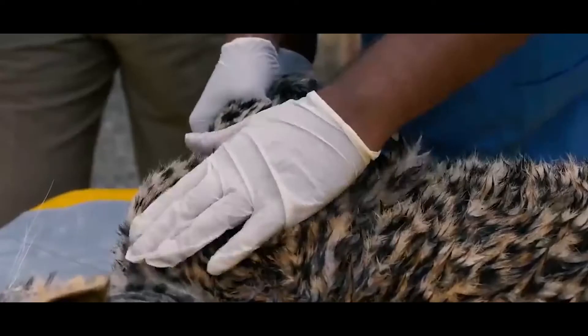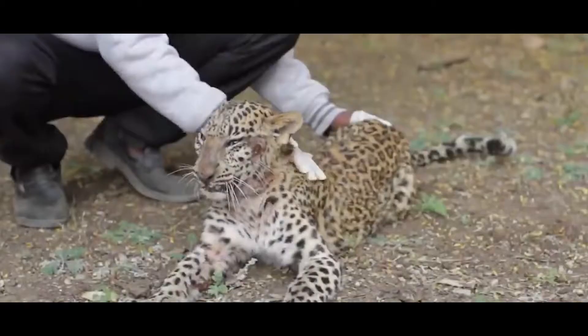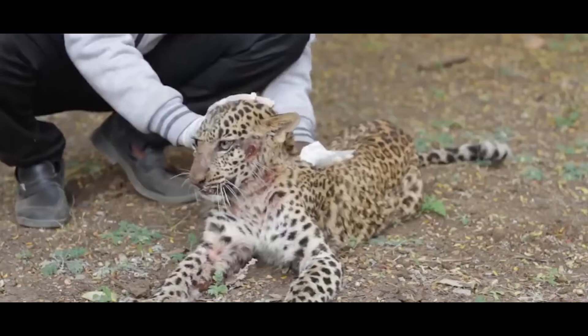Wild Cats is working hard to reduce these threats by funding appropriate conservation projects and educating and informing people about the importance of the Amur Leopard and Tiger.